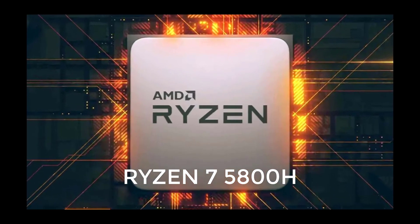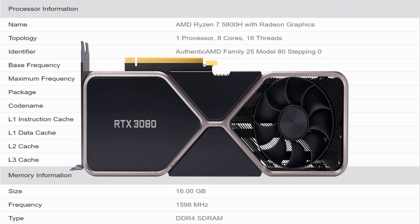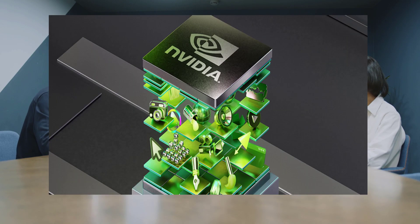Today we talk about the new and unreleased Ryzen 7 5800H CPU and RTX 3080 mobile GPU. It looks like the latest generation AMD CPUs and Nvidia GPUs are getting ready to be ported over to mobile.